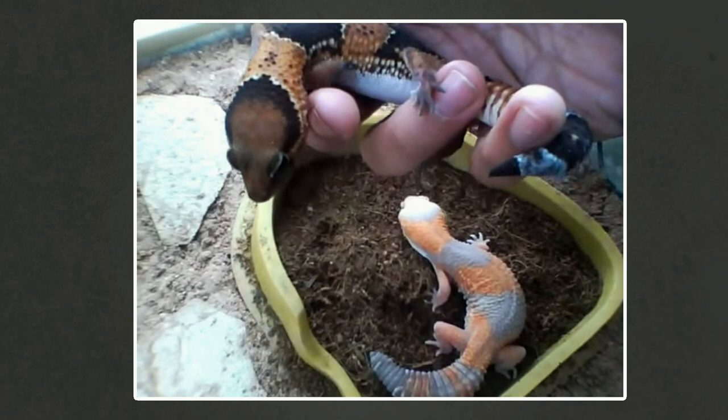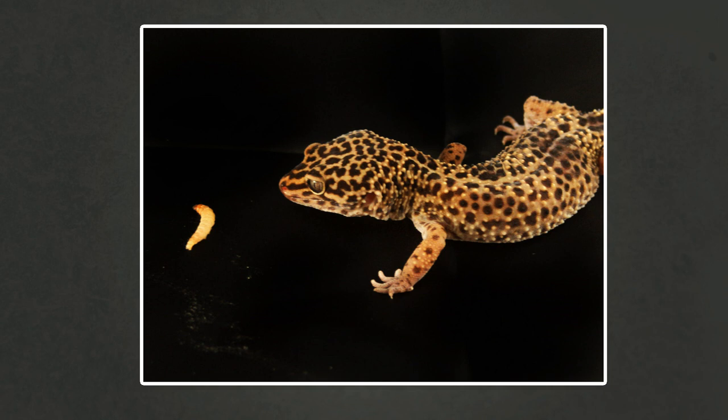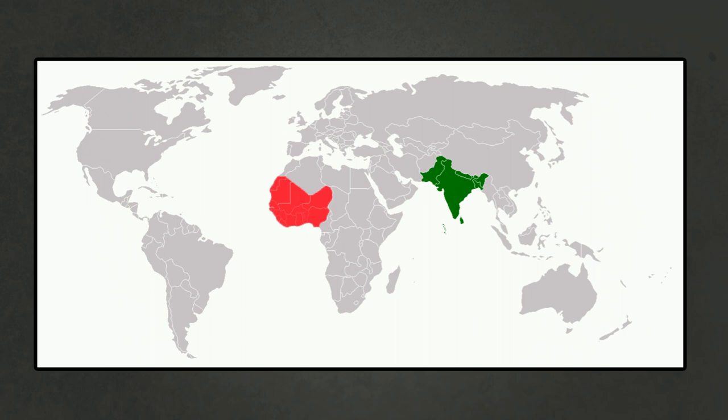Fat tails generally come in brown and black block colors, or orange and white block colors. Leopard geckos, by contrast, have block colors as juveniles that generally turn spotted as they go into adulthood. There will be a few exceptions as new morphs are always being developed, but as a rule of thumb leopard geckos are usually spotted and African fat tails are usually in block colors. Their tails are also slightly different in shape.